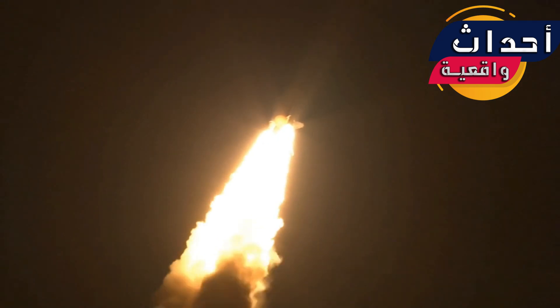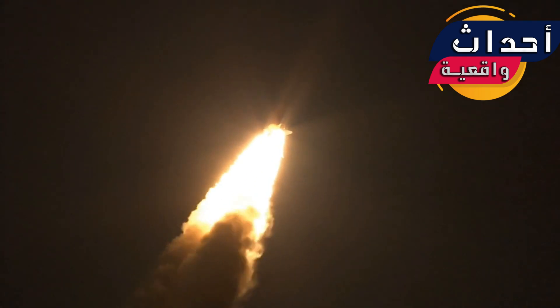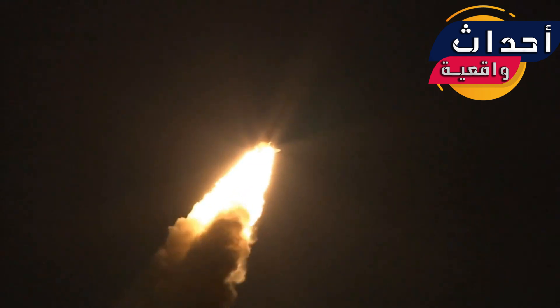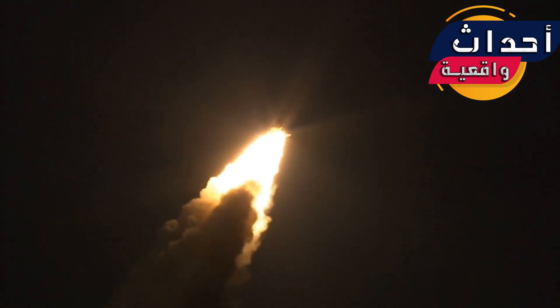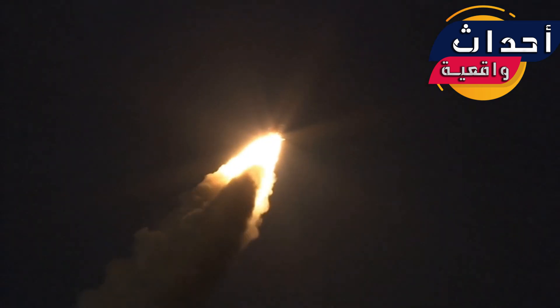Discovery flying 365 miles per hour, one and a half miles up, three to seven miles downrange. Discovery's engines are throttling down as the orbiter passes through the area of maximum pressure.